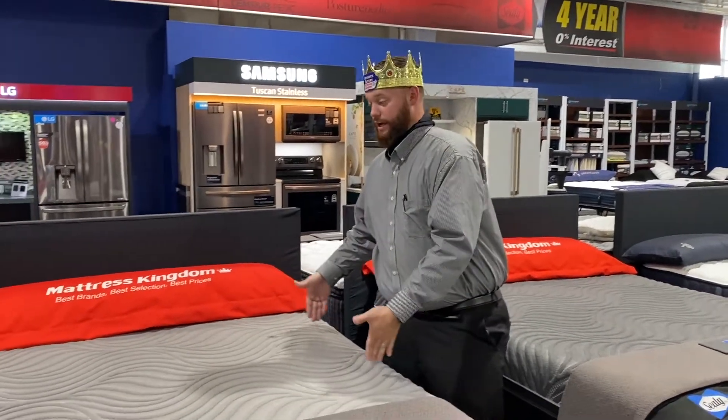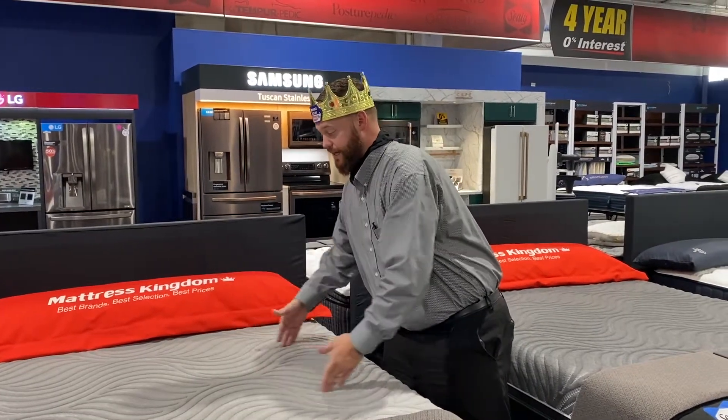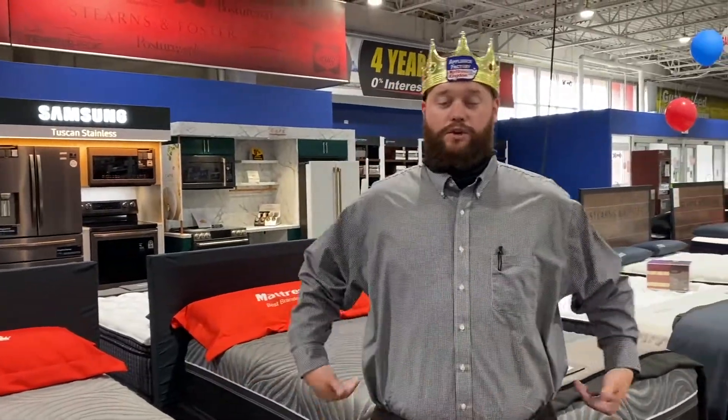That's a big difference because Posturepedic — as you may know from your research — focuses on the center third, which is where you carry most of your weight, giving you back support. So if you're wanting to spend a couple extra bucks, my recommendation when choosing between the two models is to go with the Kelburn, especially if you're a hot sleeper and if you want something that's a little longer lasting. That's the end of the video — don't forget to like and subscribe and I'll see you guys next week.